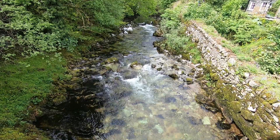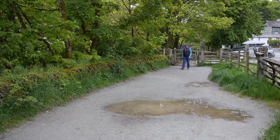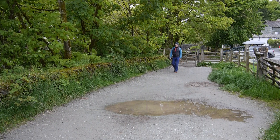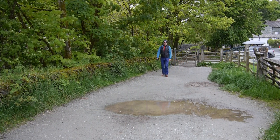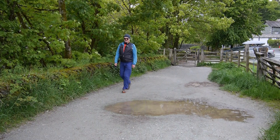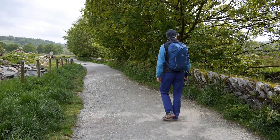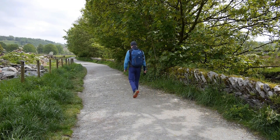As we've crossed the Brathay for the last time on this walk, here starts one of the easiest miles on the Cumbria Way. Flat!